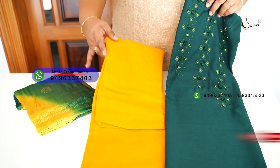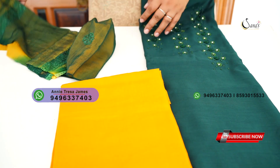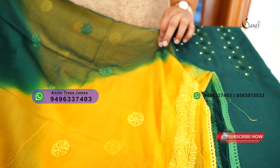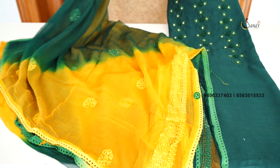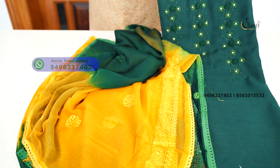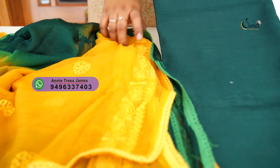It is a combination of yellow and mango. It is pure chiffon in mango and green — a very fine combination of pure chiffon. We have a very fine embroidery and light sequence — a very rich embroidery collection.